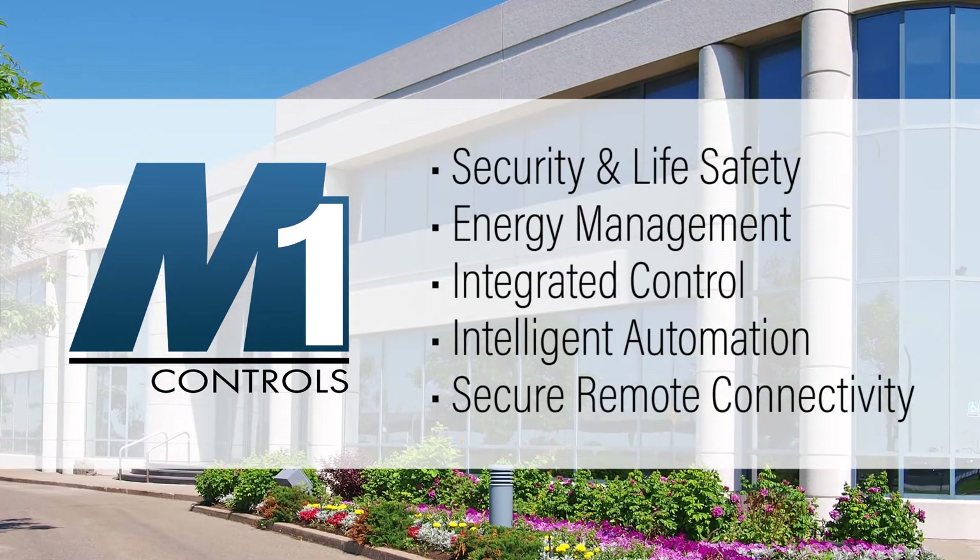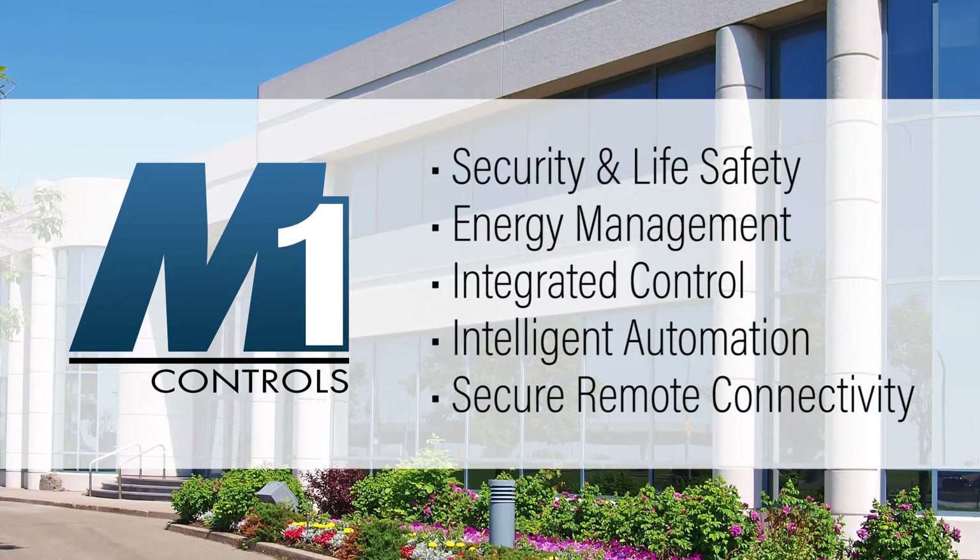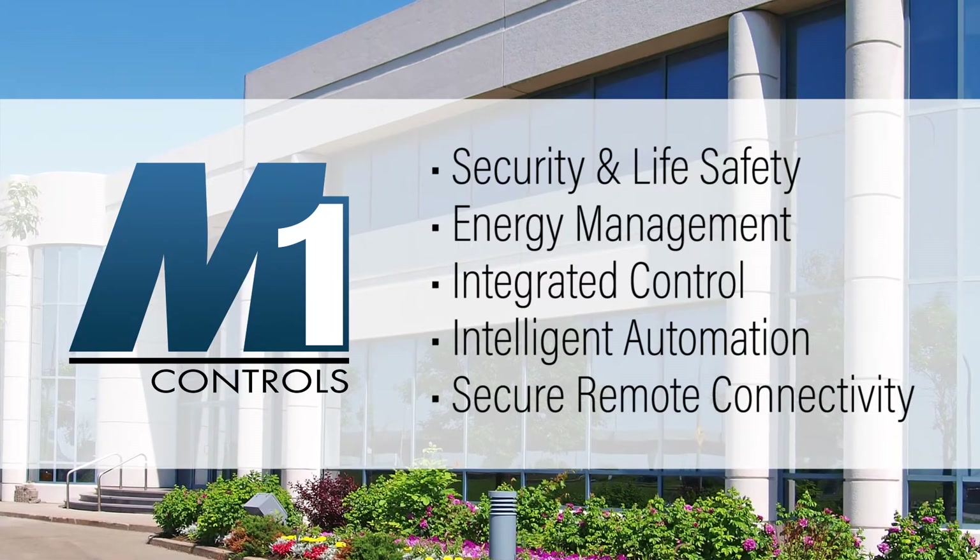Using an integration-friendly approach, M1 builds on this platform with full-featured automation capability to enhance safety, comfort, and convenience.